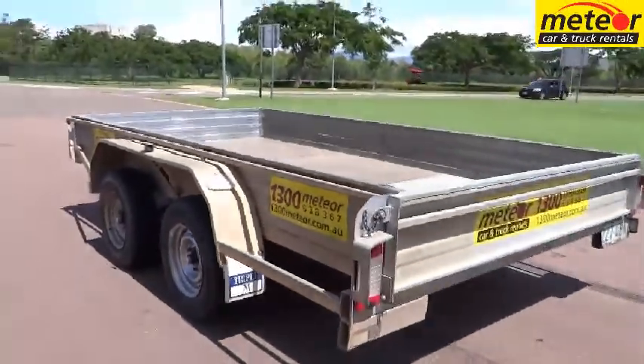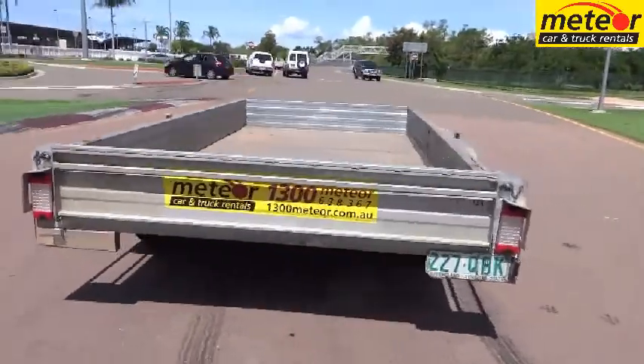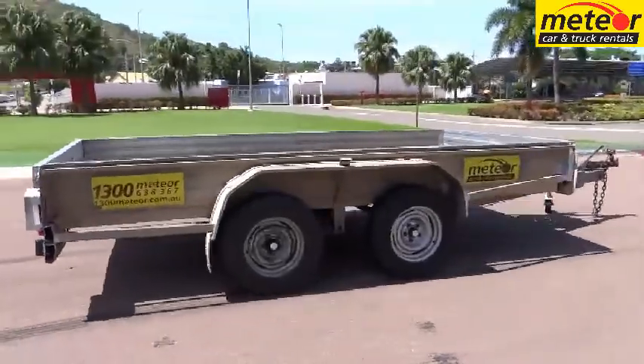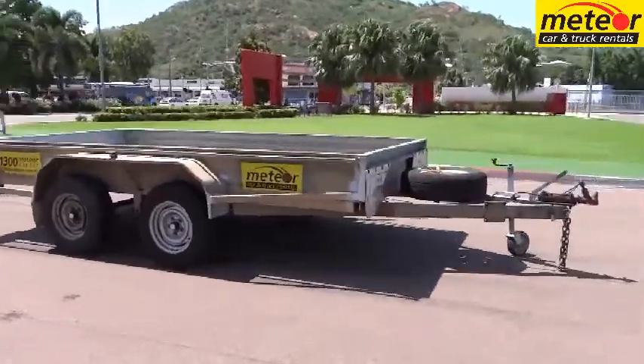Meteor's 12x6 tandem axle box trailers are nominal 3.6 metres long by 1.8 metres wide inside the load area. A spare wheel is standard, as is a swing-away type jockey wheel which is simple, quick and easy to use.